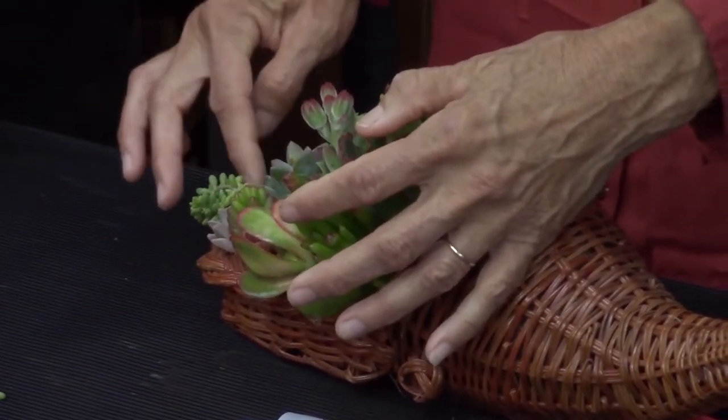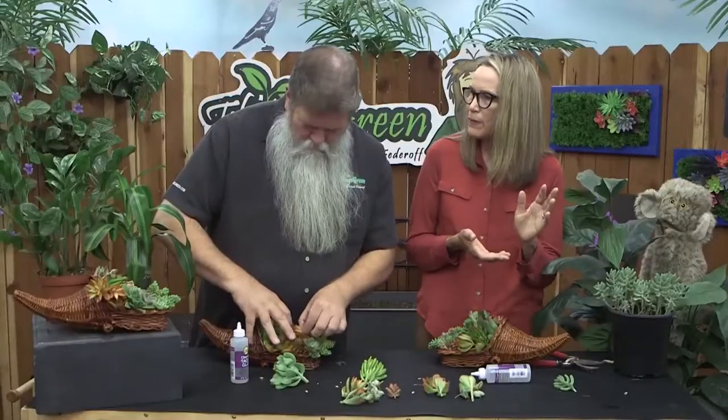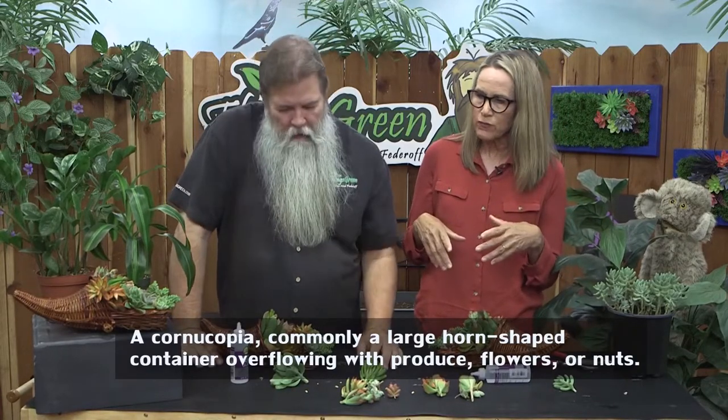You want some things with height, different color, different textures, different forms. Nothing really says cornucopia like succulents — and what a fun spin on the traditional. What do people usually put in a cornucopia? Fruit. Or flowers — which last what, a week?